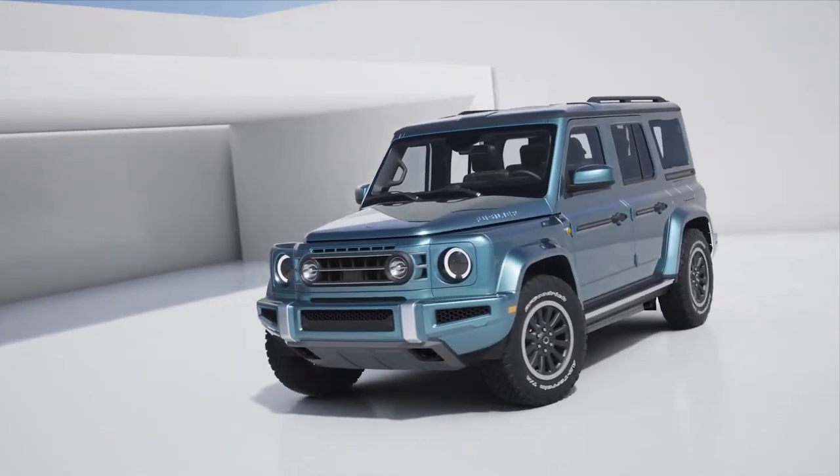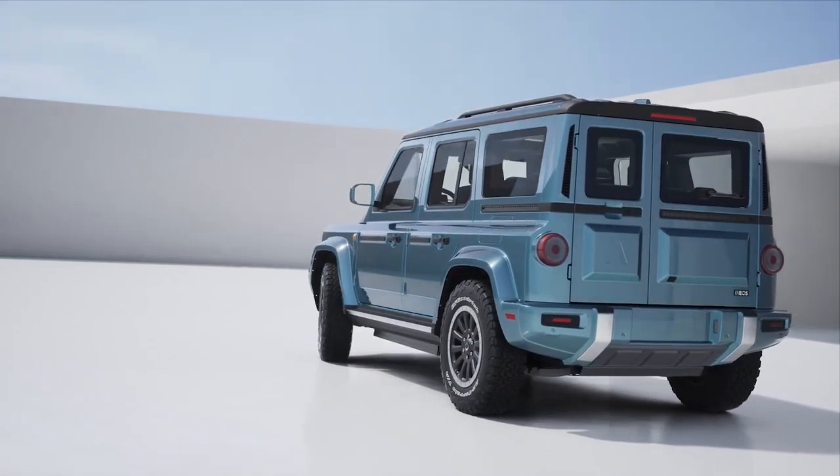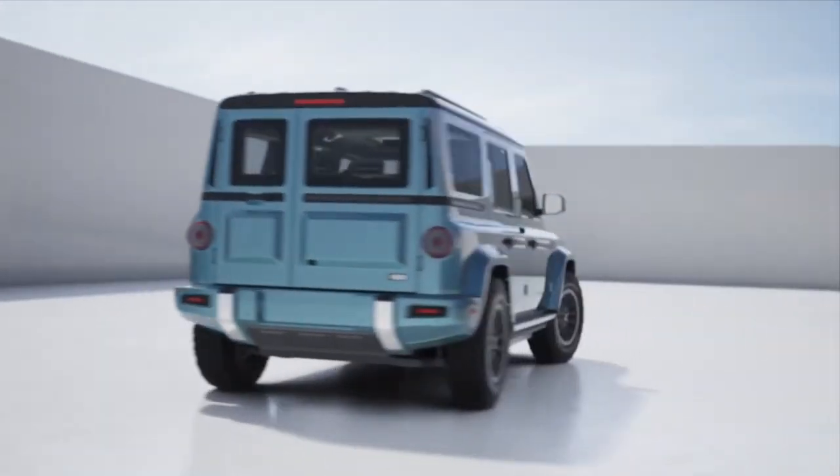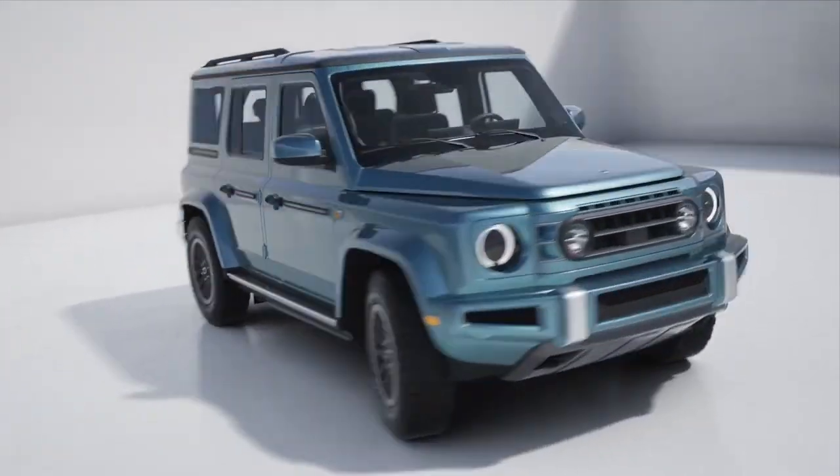Hey everyone, today we're going to talk about the new INEOS Fusilier. This compact SUV is a game-changer in the automotive industry, and we're going to dive into all the reasons why. Let's get started.